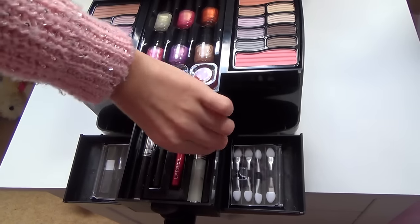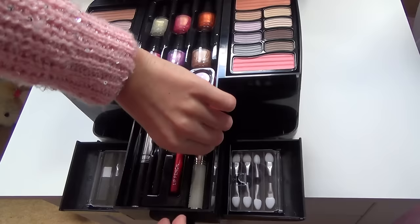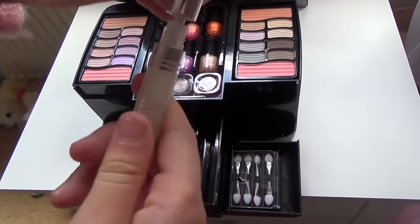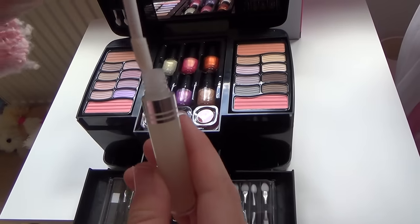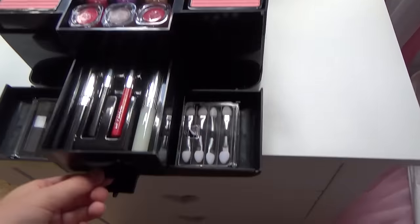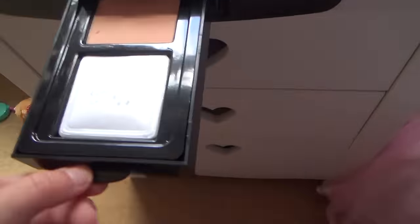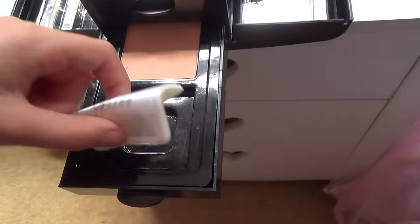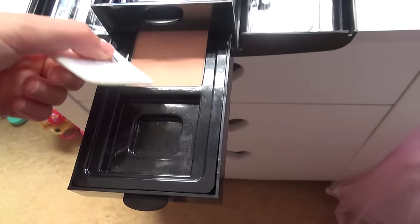And then we have a lip gloss in white — really nice. So there's another handle here, and we have some powder here. And then we have a puff so you can put it on.